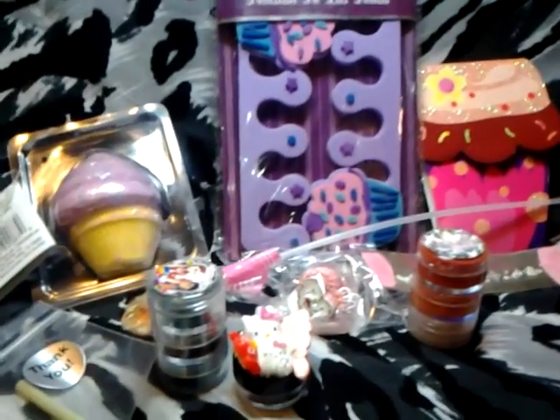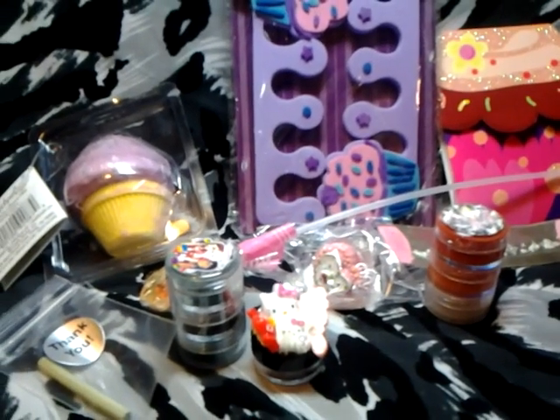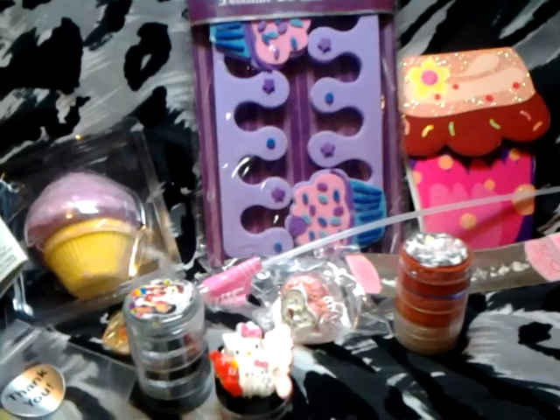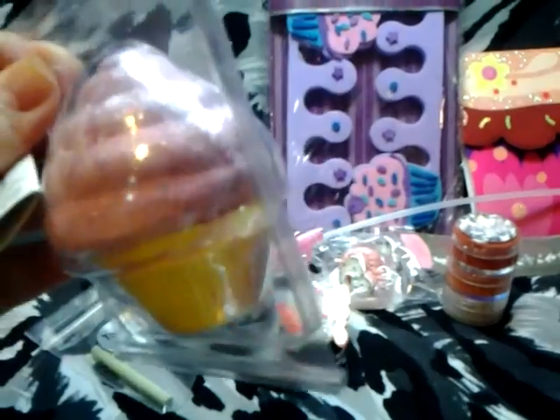I apologize for using my phone cam. The reason why is that I have no time to edit right now. So the first thing you're getting is the purple cupcake bath fizz. Y esto es un... para las burbujas en la bañadera.